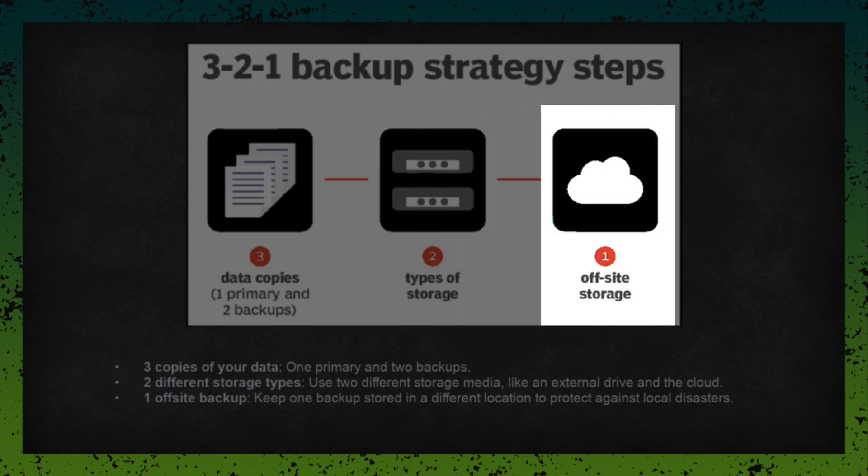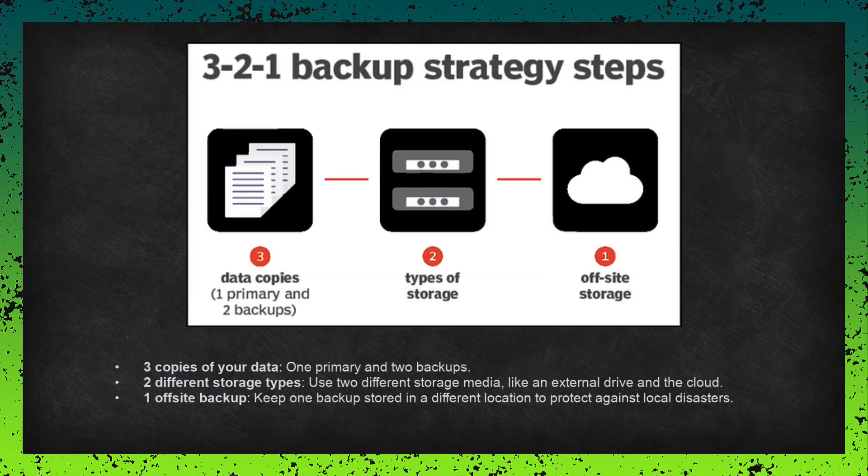And one off-site backup. One of those backups needs to be stored off-site — that means somewhere away from your main location, like in the cloud or at a different physical site. This protects you if something happens to your building, like a fire or flood.